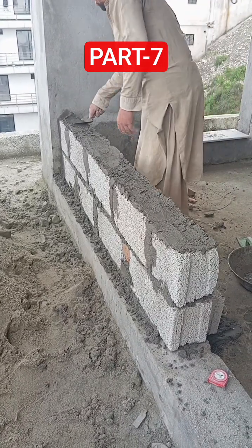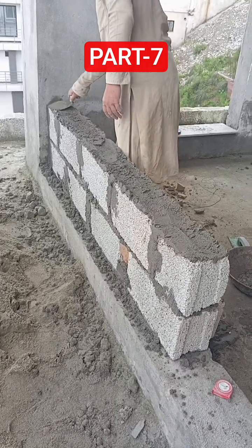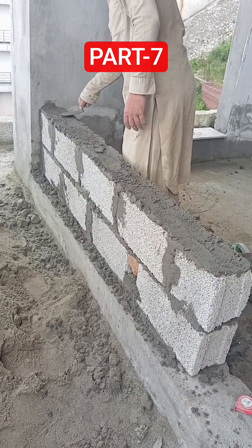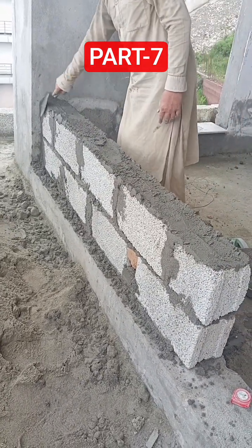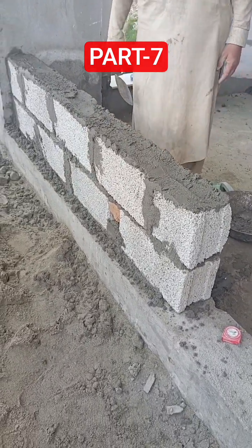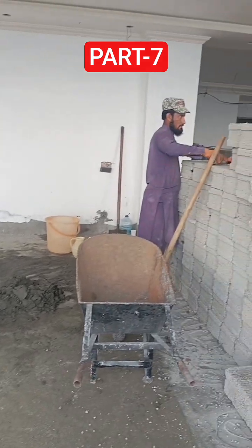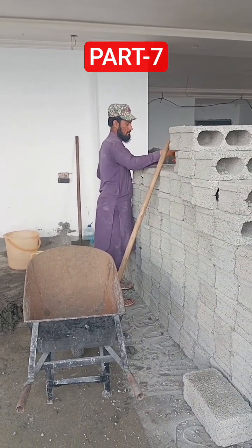These blocks are perfect for durable walls that will last for years. You can see the mason carefully setting each block, checking the level and filling the joints with mortar. This process is very important because straight walls ensure good finishing and proper alignment of the building.